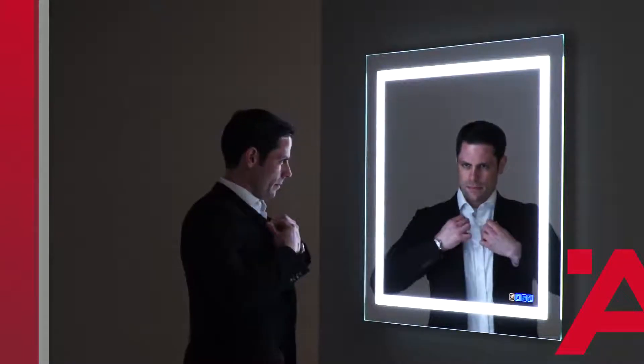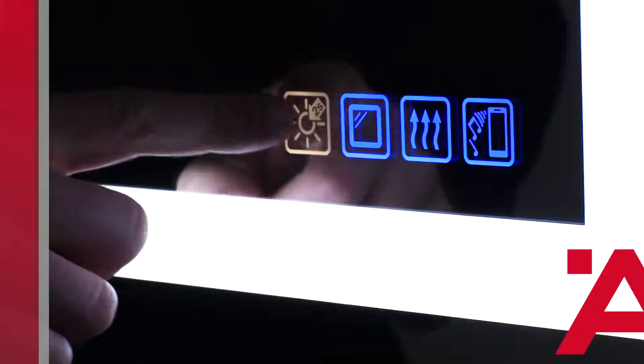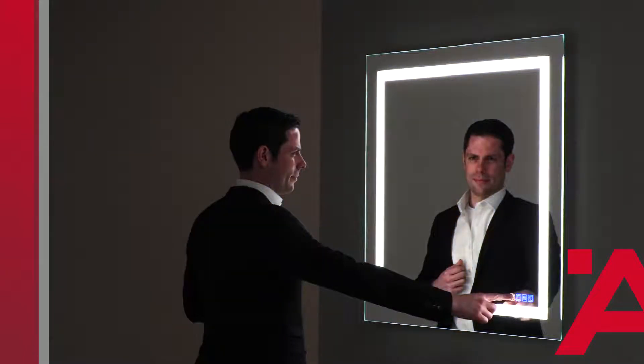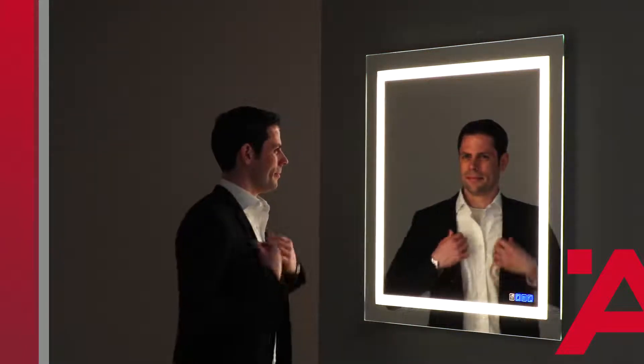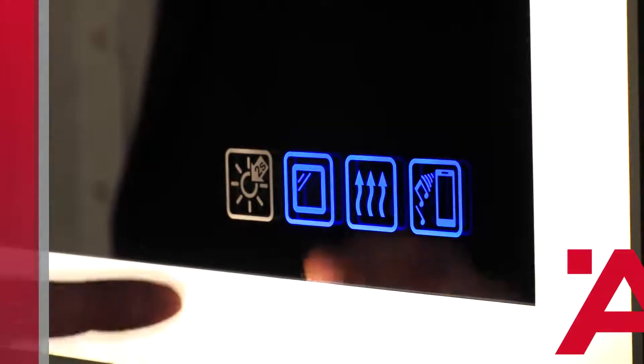Color trueness is achieved which is very close to that which occurs in sunlight. If the touch key of the front light is pressed for 2 seconds, the light color changes from cool white to warm white, creating a pleasant atmosphere. A memory function ensures that the mirror remembers the last light setting that was used.